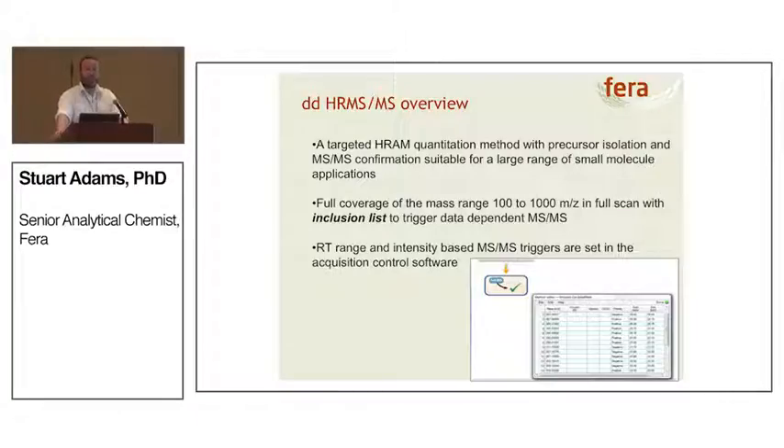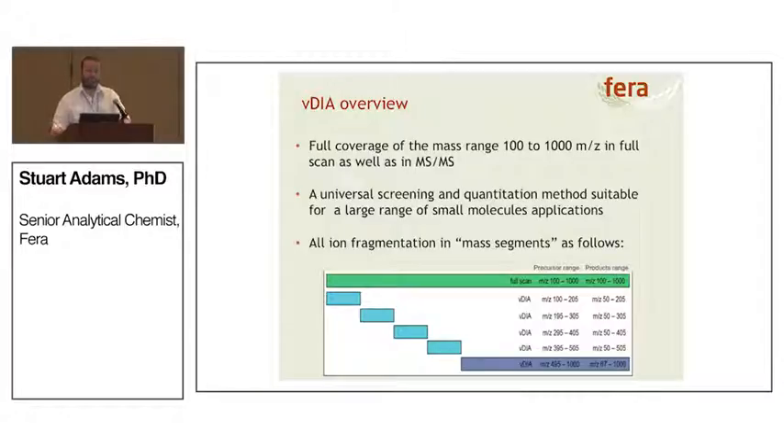How does data dependent high-res MS2 work? It's both a targeted and non-targeted approach, operating in full scan mode from 100 to 1000 mass-to-charge. Within the method we have an inclusion list — if the intensity of our parent ion, using accurate mass, reaches a certain intensity it triggers a scan, picking that ion and fragmenting it to get a spectrum. Conversely, variable data independent acquisition still covers the full 100 to 1000 mass range, but continually takes mass segments and fragments those as well, giving two different types of information without requiring the operator to set an inclusion list.